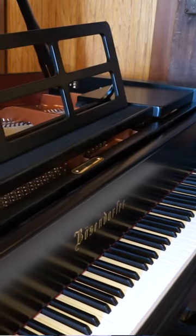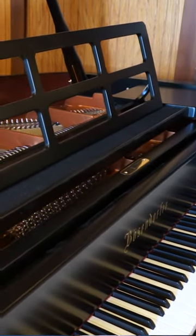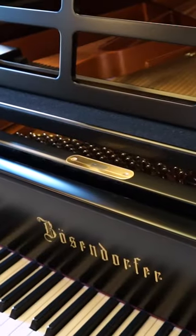It's one and a half years old, purchased from a client of mine a year and a half ago, who later decided he wanted a larger piano and purchased a 230 VC seven-foot-six. This piano is in absolutely impeccable, like-new condition.